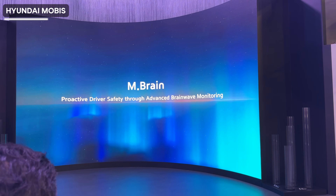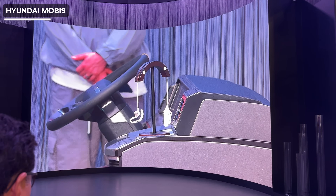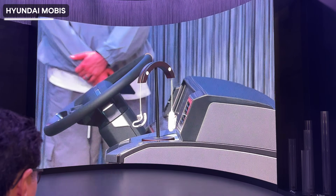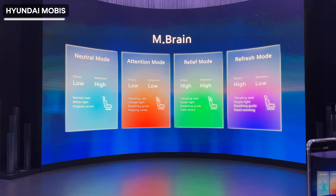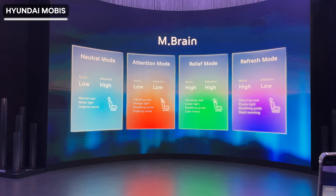They also showed us Mbrain, a brainwave-based monitoring system. Once it's worn, it can scan your brain to know whether you're sleepy or not paying attention to the road and provide warnings. It also has modes like vibration on the seats and lighting to keep you calm or awake.